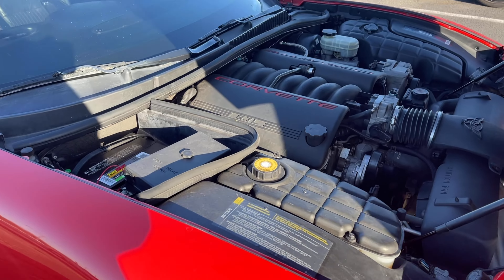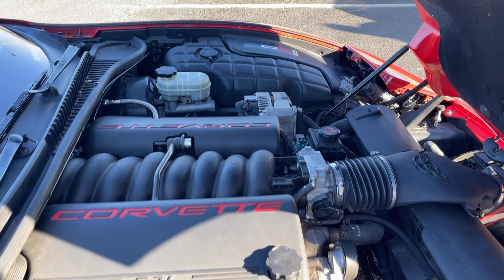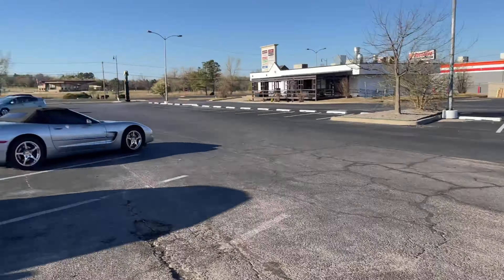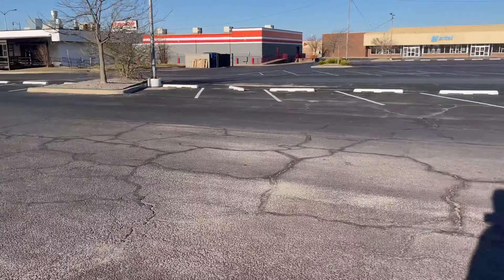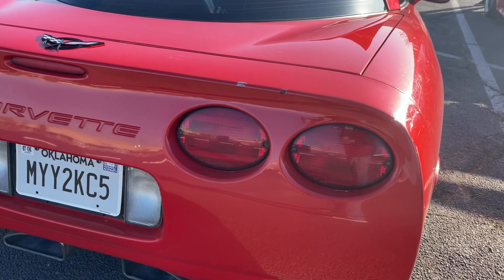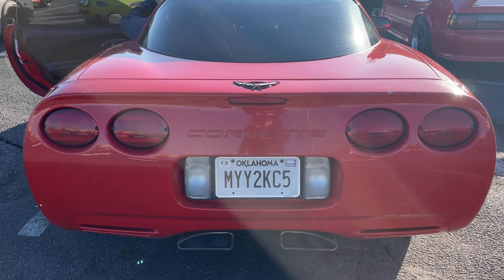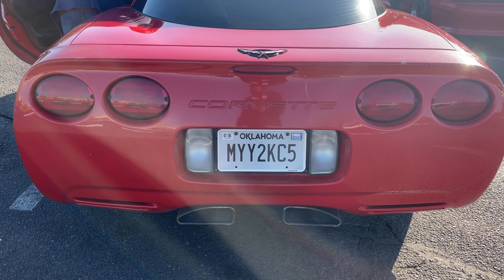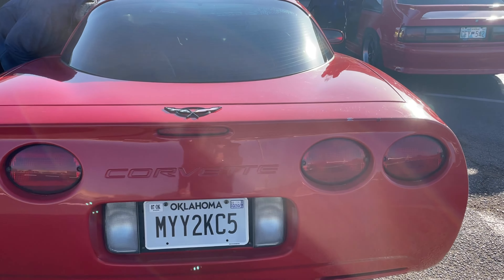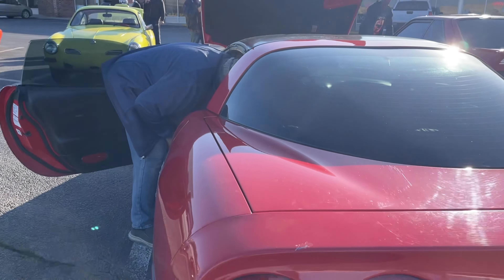Got a 5.7 liter in here. Can you give me a cold start? I'm gonna get a cold start on this one too, just like I did on the first one over there. It's a lot louder than David's car over there.